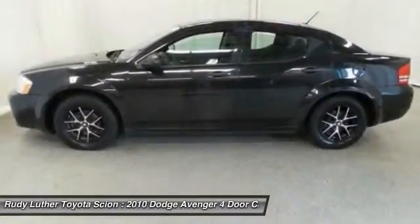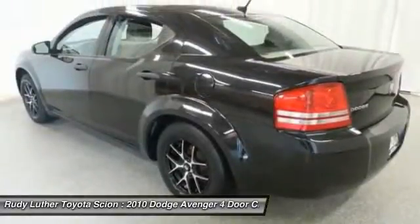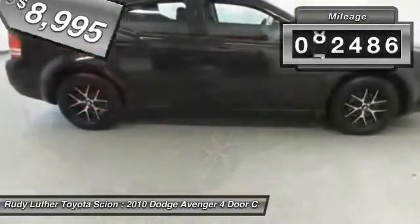Surprisingly roomy, with the Avenger you can have the sporty looking car you want and still get the storage space you need, and is priced below $10,000. This vehicle has less than 95,000 miles.